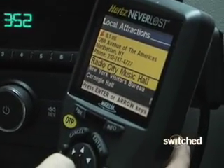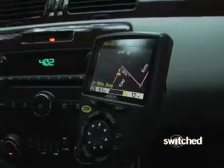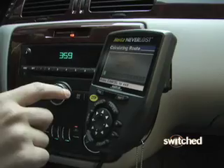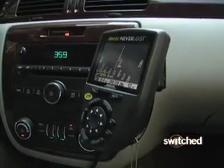Powered by Magellan, the Hertz Neverloss is a beefy unit. The big screen and big buttons make it easy to use. Let's do the Bronx Zoo. Neverloss called out directions well ahead of time, giving us enough time to get into the correct lane, with plenty of reminders along the way. Right turn in 0.4 miles.